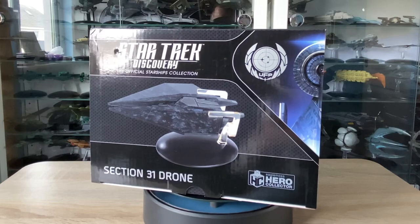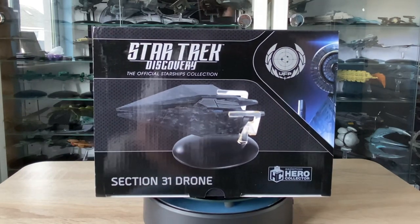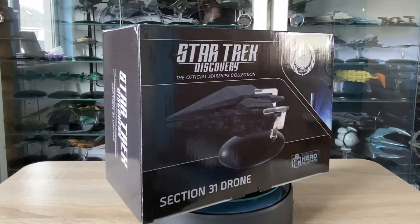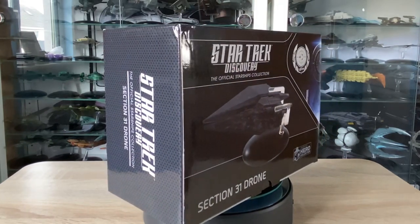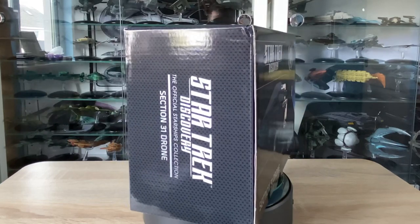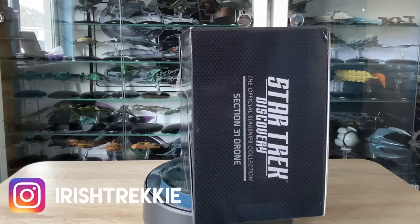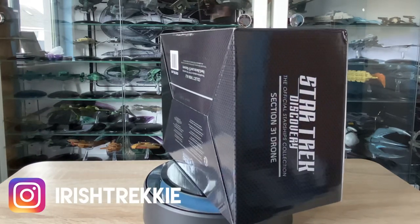Greetings everybody, Irish Trekkie back with another Star Trek Discovery official starships collection from Hero Collector. This time we have the Section 31 drone — the ominous beast that swarmed from the Section 31 capital ship at the ending of Star Trek Discovery season 2.